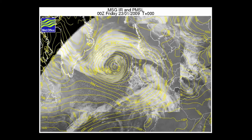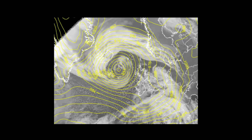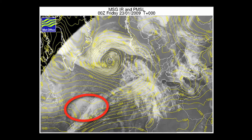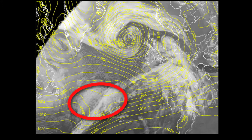Areas of low pressure are picked out by the circulating patterns of isobars. On the 23rd of January 2009, the main weather system was a very deep depression between Iceland and Scotland with a central pressure of around 940 millibars, but that weather system has already gone through its life cycle and is starting to fill. To the southwest of the UK in the centre of the Atlantic is a region of developing cloud and patterned isobars indicating another weather system just starting to develop, with a single closed isobar indicating that surface pressure is starting to fall.